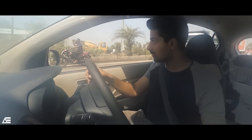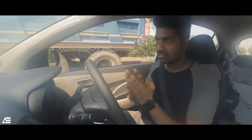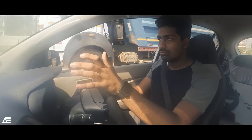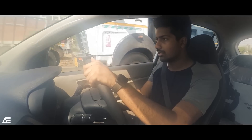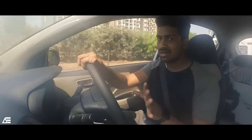Talking about the gearbox setup, we have a 5-speed manual and also the AMT — automated manual transmission, not a full automatic or CVT. I haven't driven the AMT variant, but Hyundai is well known for their automatics in models like the Verna, so we can expect a decent experience.